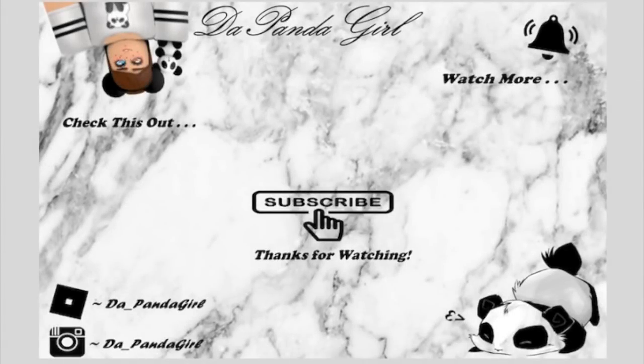If you enjoyed this video, click that subscribe button to be part of the PandaWanda Habitat and click that bell to be notified of when I post. Could you be the first to comment? Panda Girl is out. Bye!